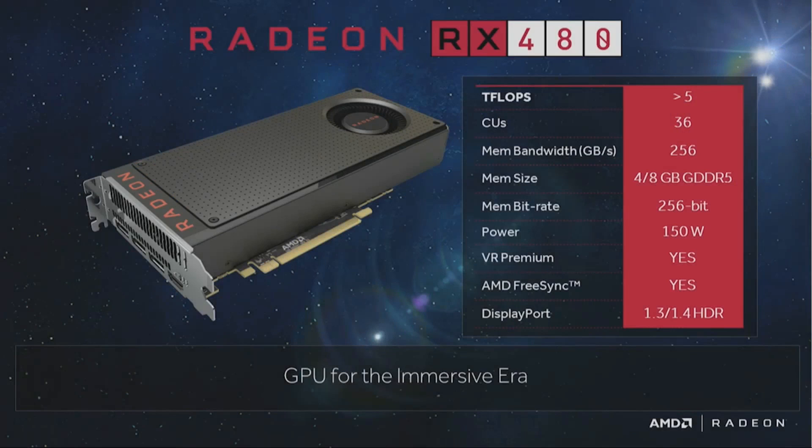A few minutes into the presentation, we finally got to the first Polaris card, the RX 480. There's been a change of name — instead of R9, R7, R5, it now appears to be RX. AMD will tell us more after the NDA lifts at the end of June. Looking at the specs: greater than 5 teraflops, 36 Compute Units, and assuming AMD keeps the same 64 shaders per CU, that's a total of 2304. Memory bandwidth is 256 GB/s, with 4 and 8 GB of GDDR5. It uses the fastest available GDDR5 at 8 GB/s — the same memory on the GTX 1070. It has a 256-bit bus, 150 watts power, something called VR Premium, DisplayPort 1.3/1.4 compatibility, and high dynamic range. AMD is calling it a GPU for the immersive era.